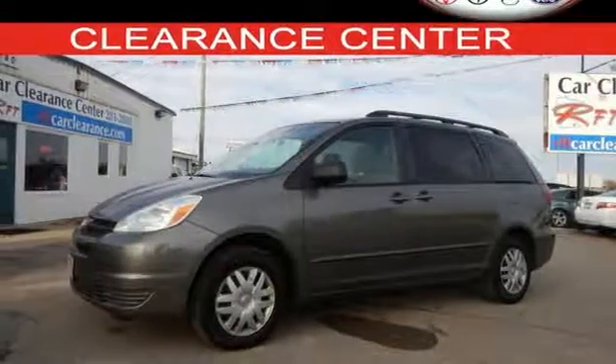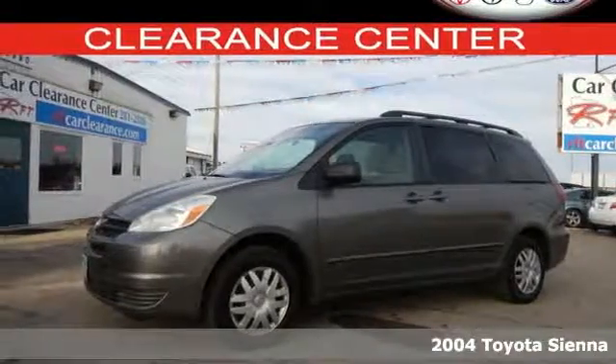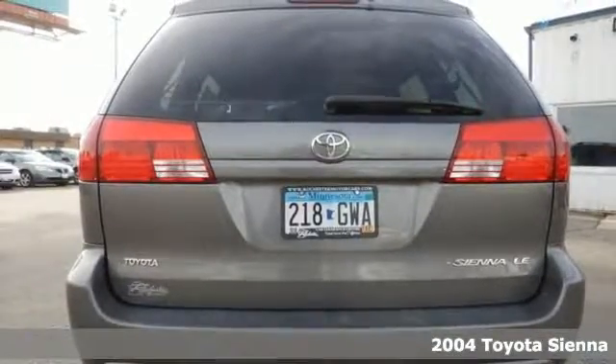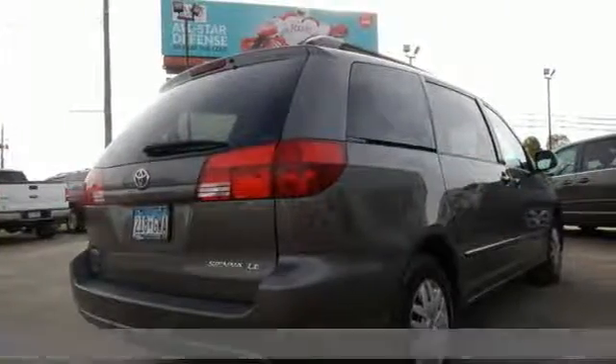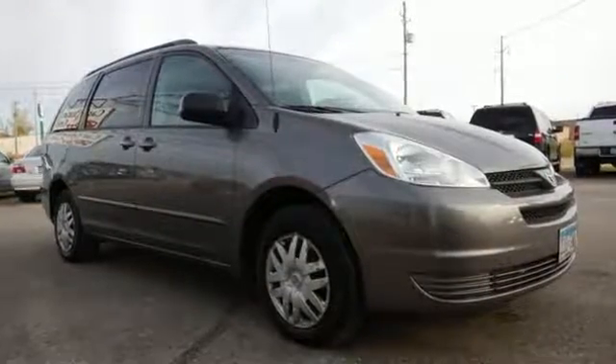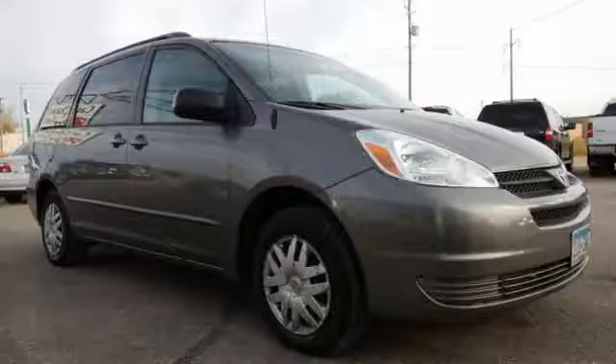It's a 2004 Toyota Sienna. Here you'll find comfortable seating for 7, 148.9 cubic feet of cargo space, dual zone air conditioning, a multi-speaker sound system with a CD player, and power door locks with two-stage unlock.